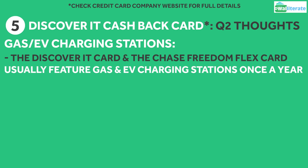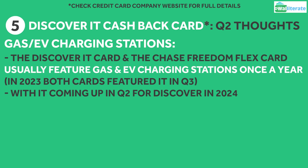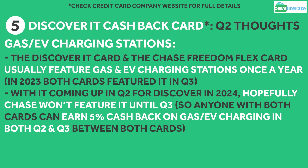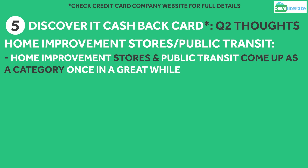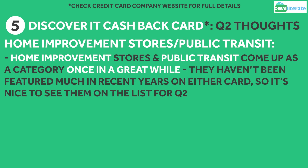The Discover It cashback credit card and the Chase Freedom Flex card both usually feature gas and EV charging stations as a 5% category once a year, with it being featured in Quarter 3 for both cards last year. Since Discover is featuring it in Quarter 2 this year, hopefully Chase won't feature it until Quarter 3, so anyone with both cards can earn 5% cashback at gas stations and EV charging stations across both quarters. Home Improvement Stores and Public Transit are categories occasionally featured across these rotating category cards, but they haven't been featured much in recent years on either card, so it's nice to see them on this list for Quarter 2.